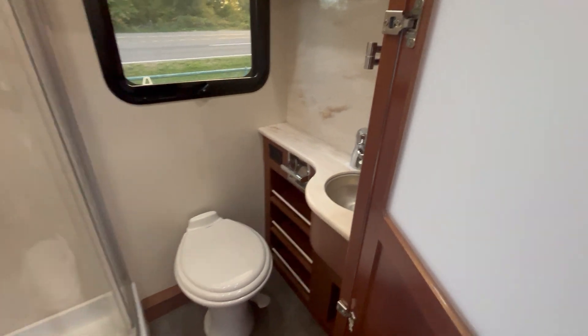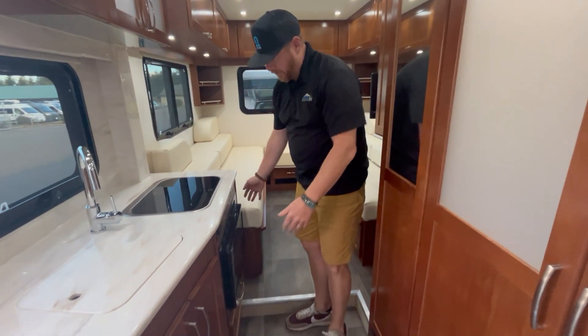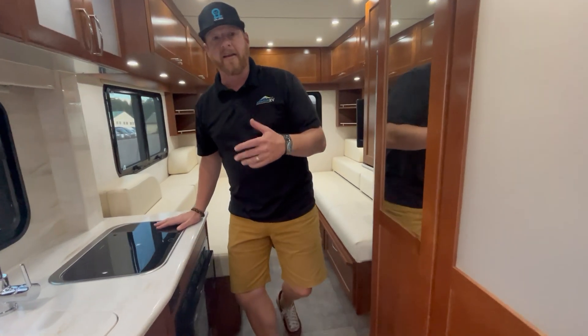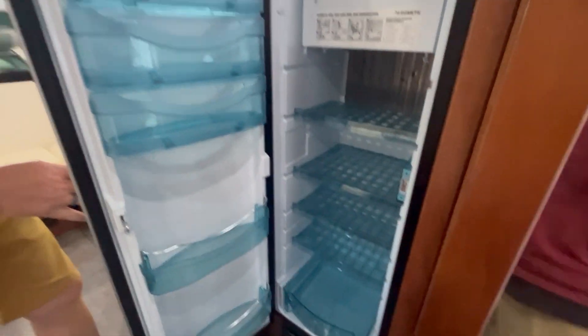The bathroom has solid countertops and a window — just a great setup. Then we've got a great galley with nice storage, a microwave down below, a good-size sink, and a two-burner stove. Everything you need to have a great camping experience.